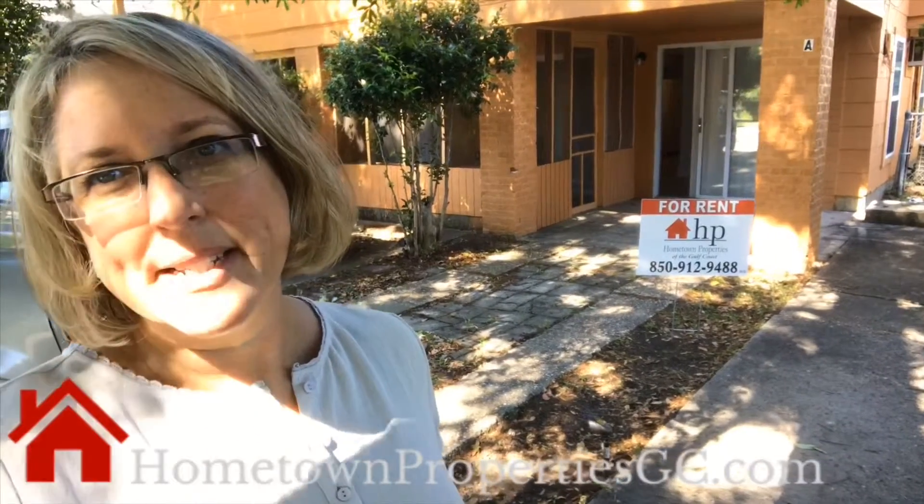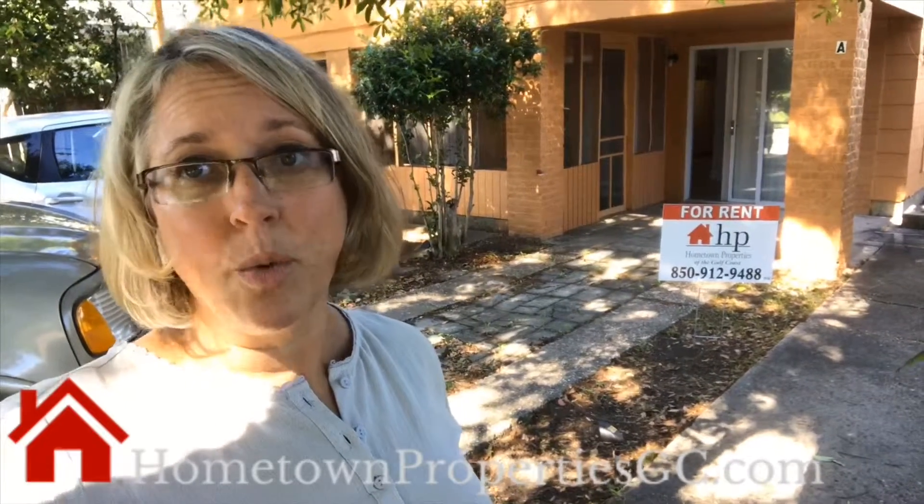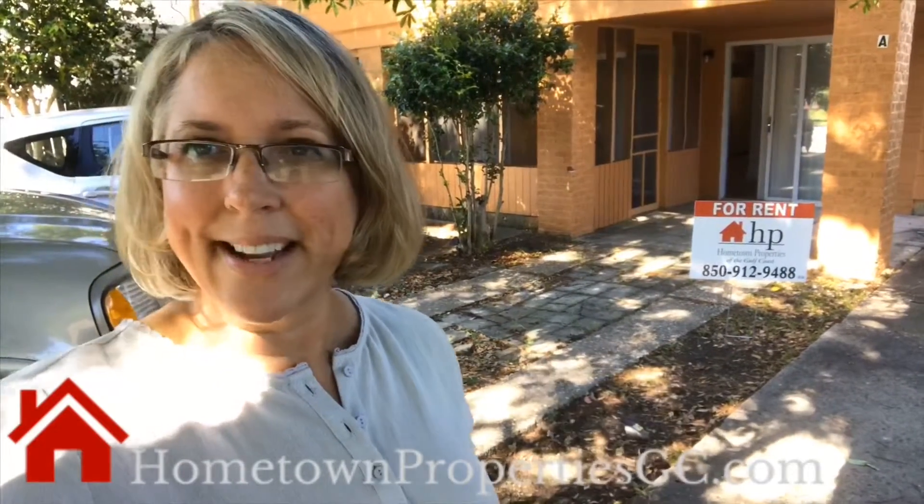Hi, this is Tracy with Hometown Properties with the Gulf Coast. I want to introduce you to our newest rental at 1816 North 17th Avenue. It's here in East Hill. It is an adorable one-bedroom, one-bath. It has almost 800 square feet. It is super cute, tall floors, and is pet-friendly. So let's go take a look.